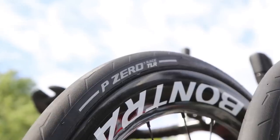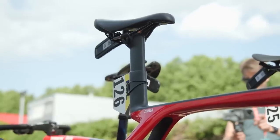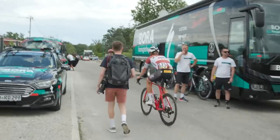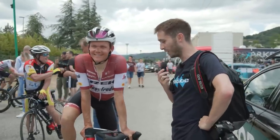Pirelli is the tire sponsor of Trek-Segafredo, and they've been pushing their tubeless tires quite a lot with the new team. The riders seem quite receptive to the new tech. Inside those we'd expect some sort of foam insert, so that riders can continue safely in a straight line if they puncture — because if you puncture a tubeless tire, unlike a tub or a clincher, it just squirms all over the place, which isn't safe in a massive bunch race. Saddles also come from Bontrager, and riders can pick whatever feels comfy for them.